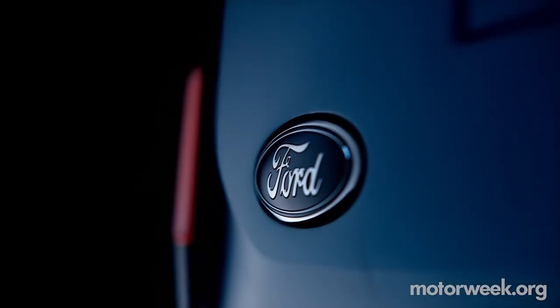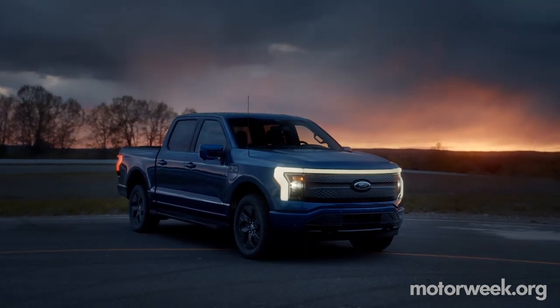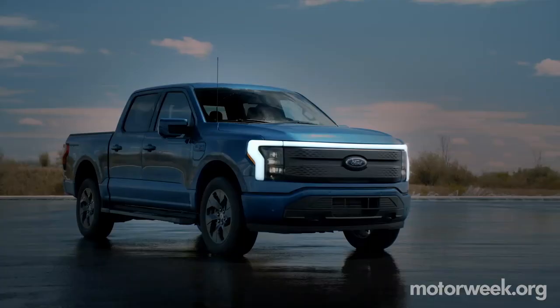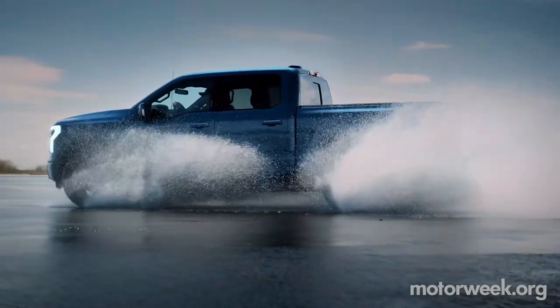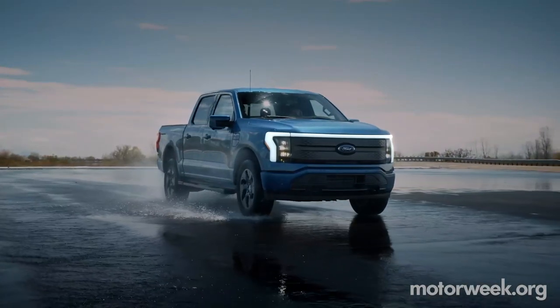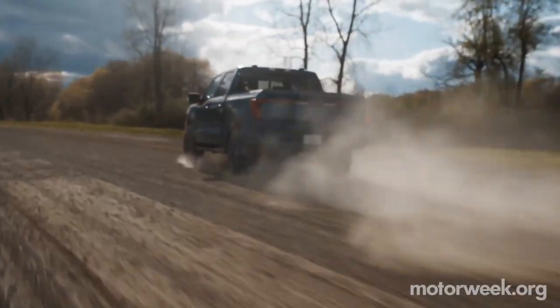I think the F-150 Lightning is a brilliant name, and it'll be faster than all the SVT Lightnings, so it shouldn't get much controversy over that. Ford wanted it to look and behave exactly like a regular F-150, making battery power just another powertrain choice. Up front it has a very traditional-looking grille with unique LEDs and a light bar running across the top that connects them, with the same treatment across the tailgate connecting the taillights.